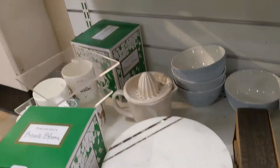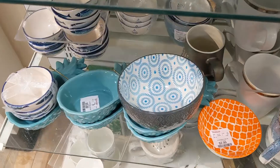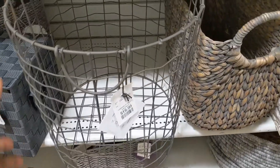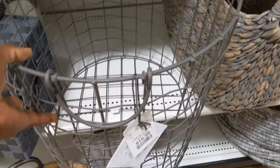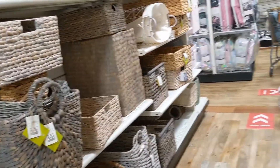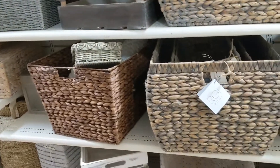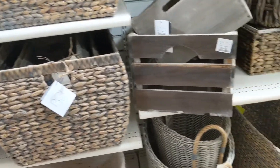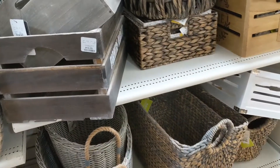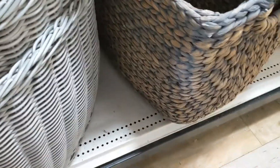My big thing is every time I go into HomeGoods I try to think outside the box, and I want you guys to do the same. If you see a basket, how can you repurpose it? It doesn't always have to just be a basket — it can be turned into a lamp, something to use in the kitchen, or used to house different tools in the garage to give things a more uniform look.